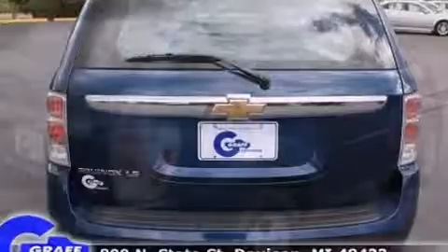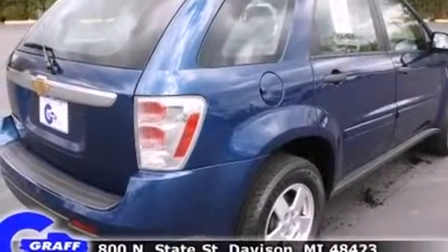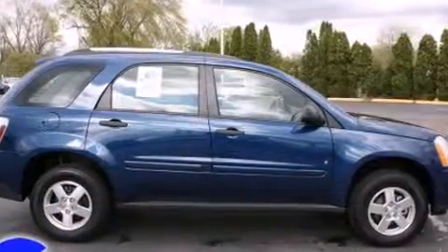All of the premium features expected of a Chevrolet are offered, including one-touch window functionality, a trip computer, and a split folding rear seat.